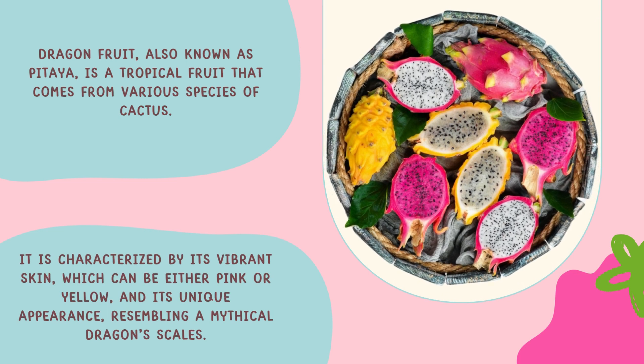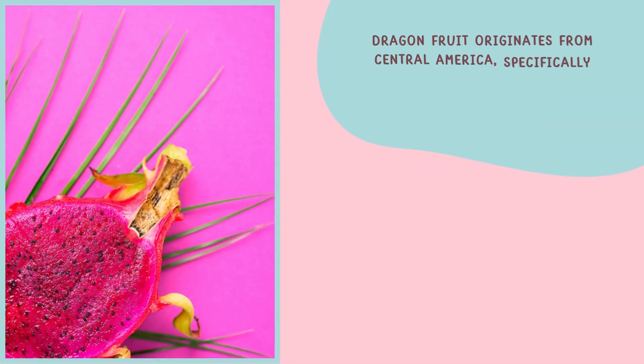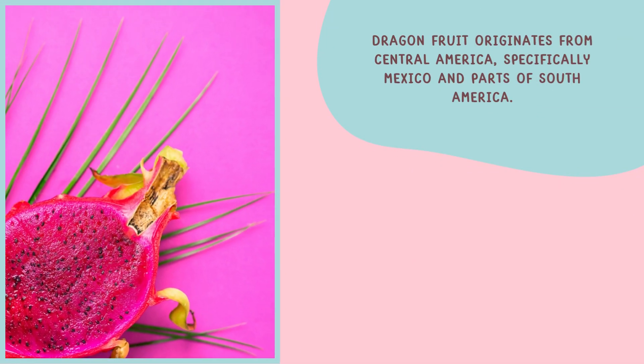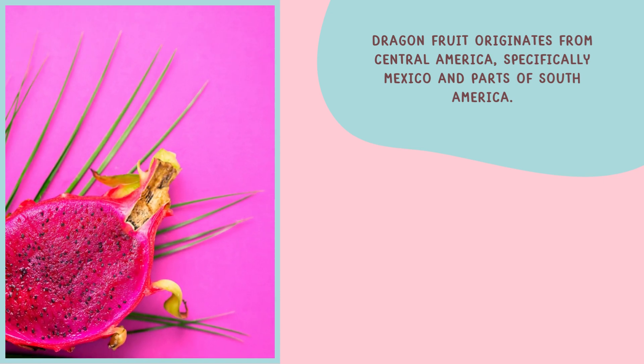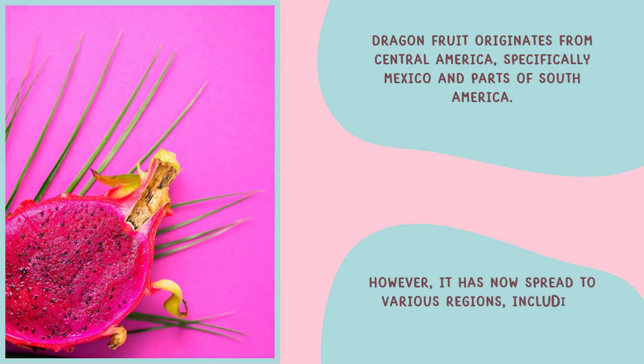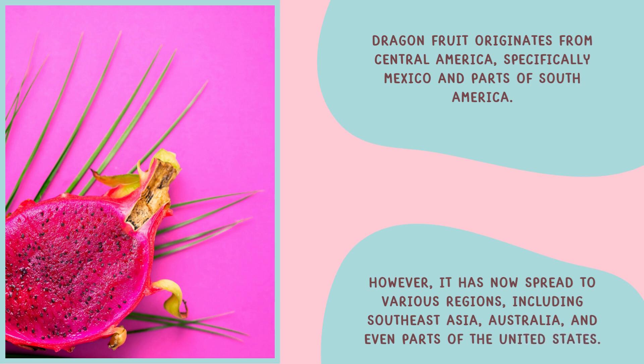Its unique appearance resembles a mythical dragon's scales. Dragon fruit originates from Central America, specifically Mexico and parts of South America. However, it has now spread to various regions including Southeast Asia, Australia, and even parts of the United States.